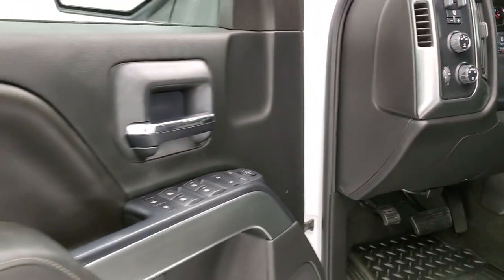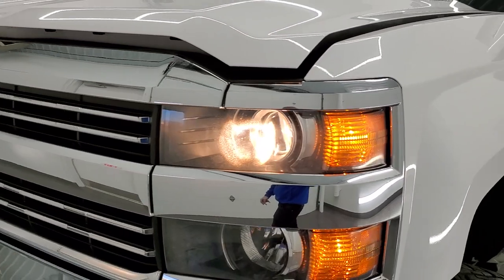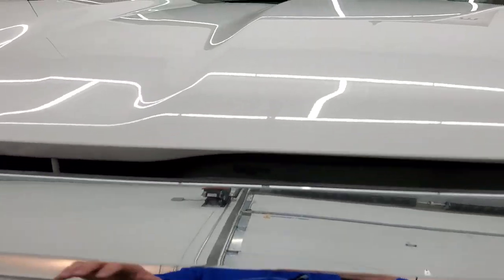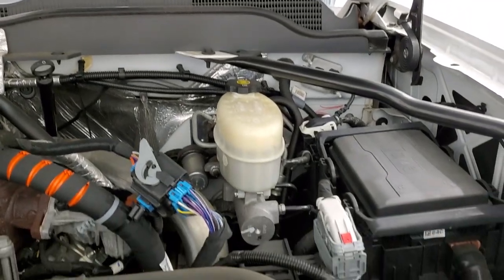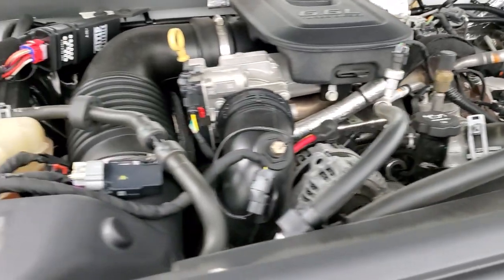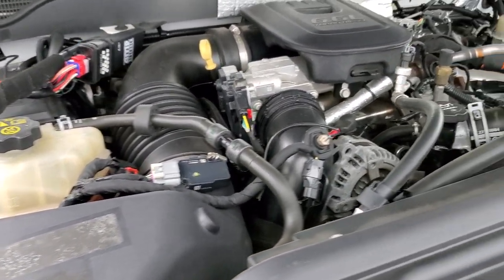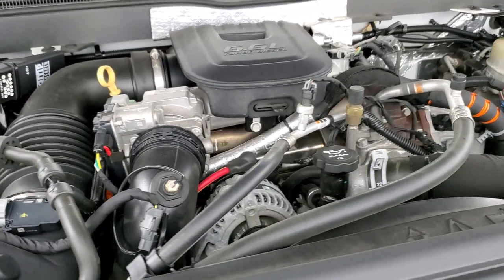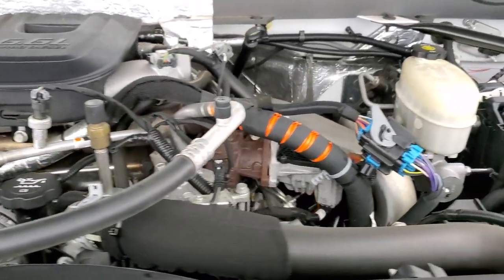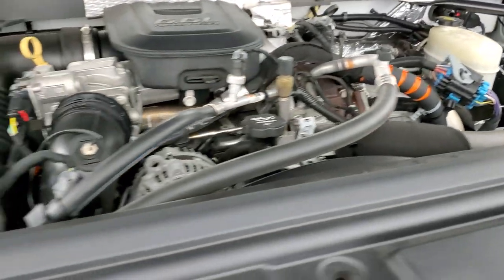I would personally like to thank you for checking out the video today. And hopefully from this HD video you will have been able to verify the quality and condition of this truck inside and out. Under the hood we have the 6.6 liter Duramax diesel engine. The engine bay is very clean and runs very smooth. Once again this truck has been fully safetied and inspected by our service shop — it has a fresh oil and filter change and all the fluids have been checked and topped off.